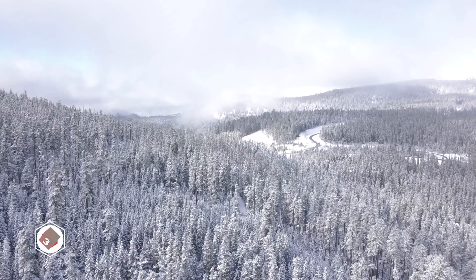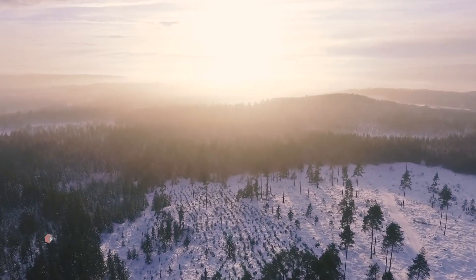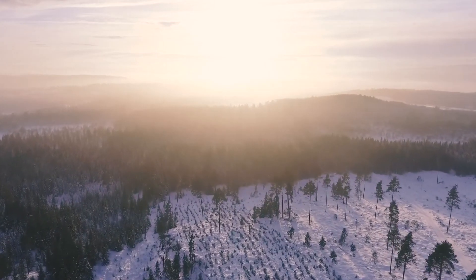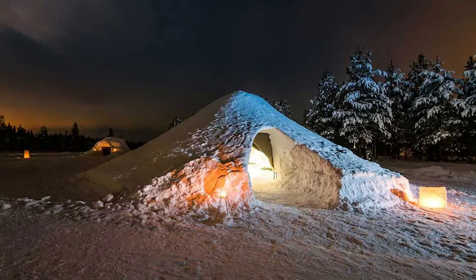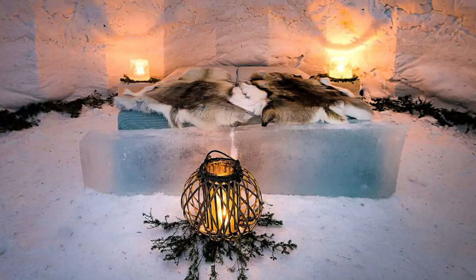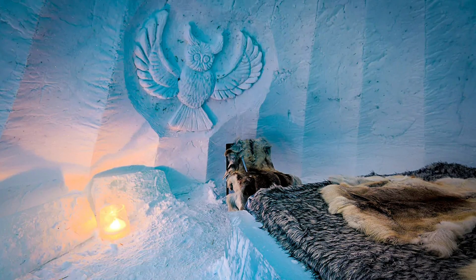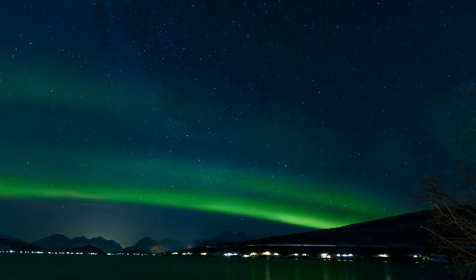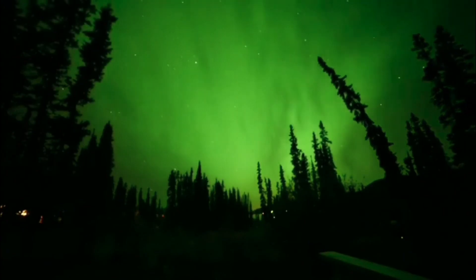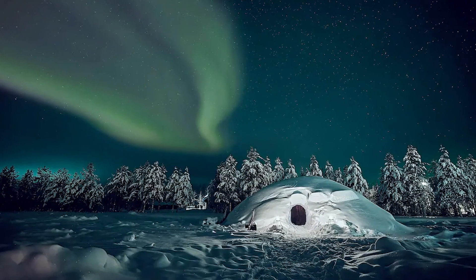Because the cold never bothered you anyway? Want to feel like Elsa? Perhaps this real-life igloo in Polkasenamai, Finland is made for you. Some may see a huge pile of snow with a hole in the middle; for others, an actual winter wonderland. For many of us, seeing the northern lights is high up on our bucket list — imagine ticking that off while watching the epic nature show from an igloo made fully of snow.